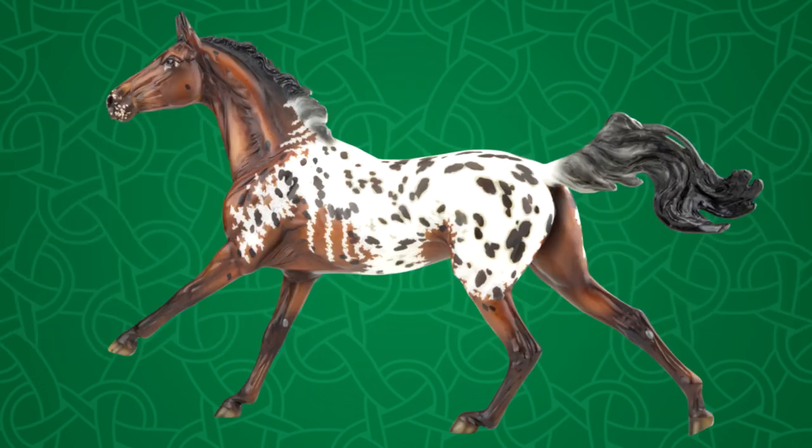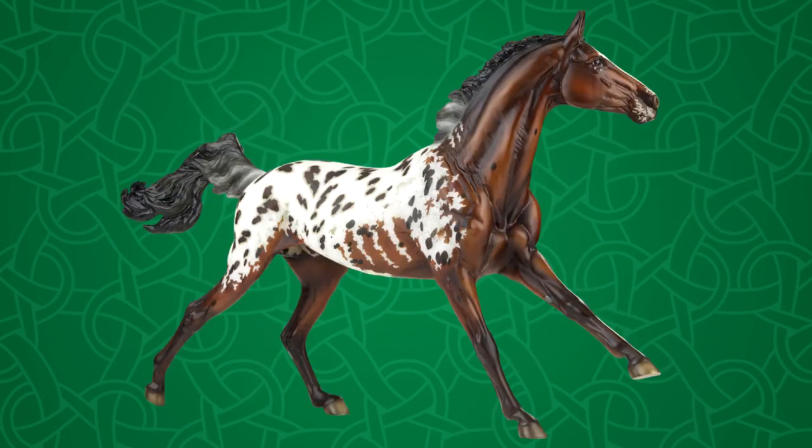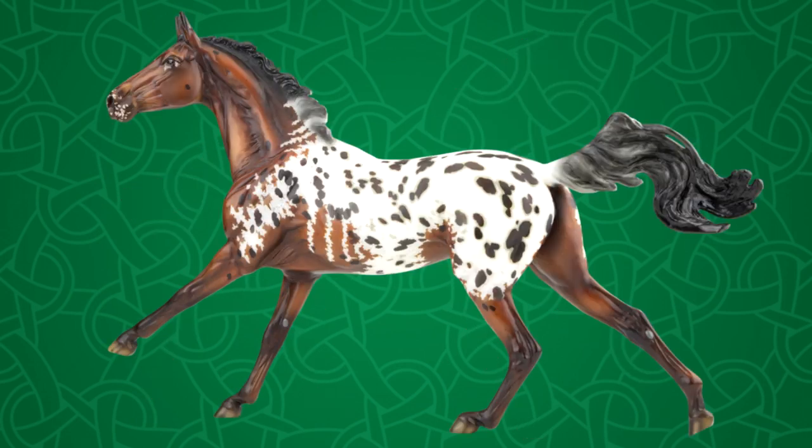I was guessing that this new Akal Teki mold would be one of the raffle models, and here he is. I absolutely love this model. There aren't too many BriarFest raffle models that I'm really in love with — of course they're all usually gorgeous — but this guy, oh my gosh. I am just in love with him. He is so gorgeous. I'm loving this new mold from these photos, and I just absolutely love this guy's coloring and this appaloosa pattern.